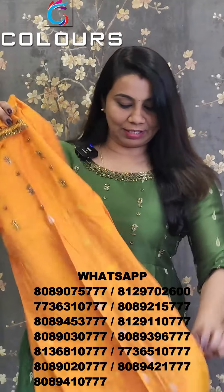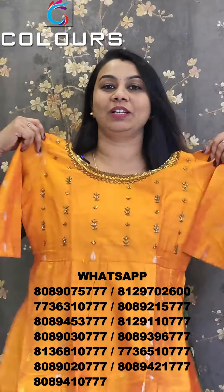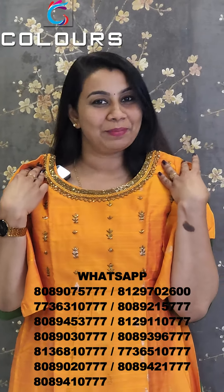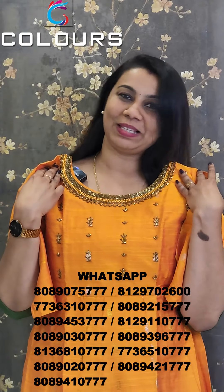This is not available. If you want to purchase, you can send us a screenshot to the WhatsApp number. Thank you so much.